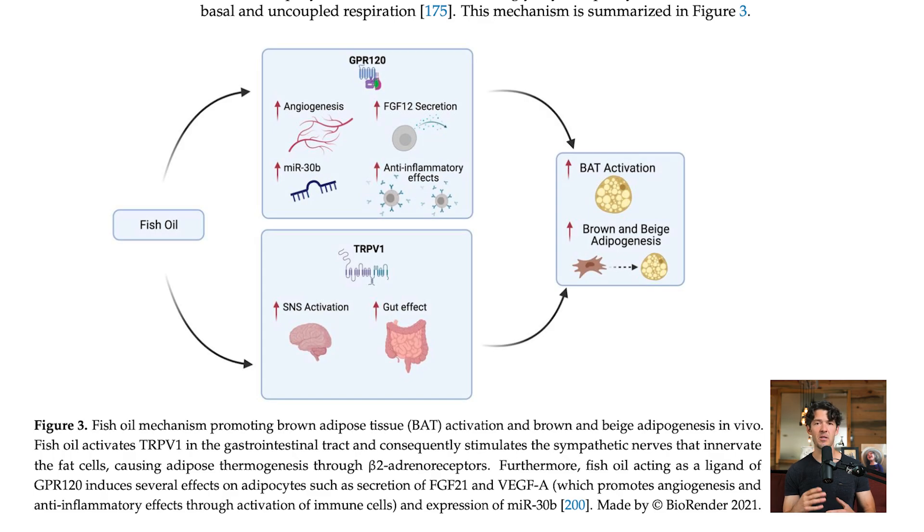Fish oil is unique in that it stimulates many different molecular switches, including GPR120 — a gut peptide receptor that has been shown to stimulate brown adipose tissue activation, the browning of fat, and anti-inflammatory effects. Fish oil can be helpful, and I'll put links to reputable formulas in the show notes.